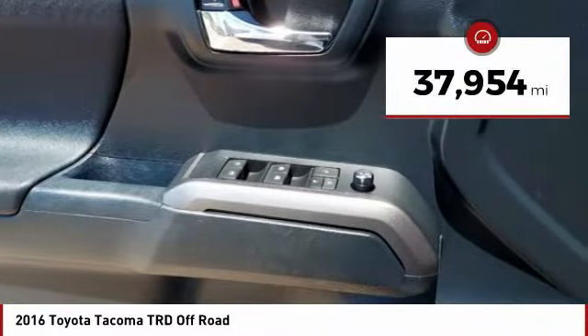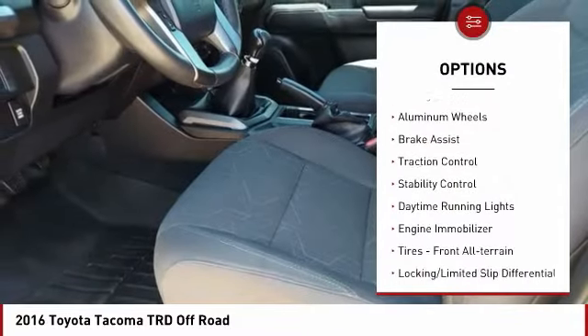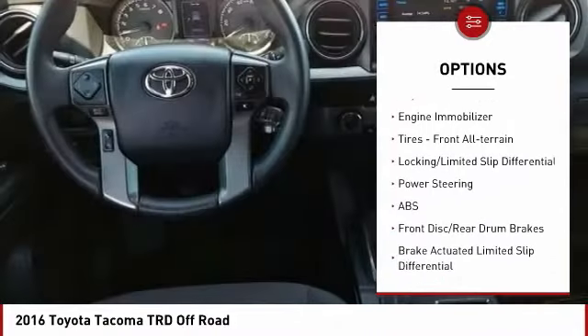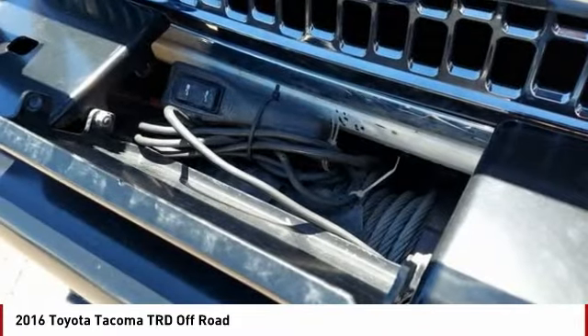This vehicle has less than 40,000 miles. Here are some of this vehicle's great options: tire pressure monitor, four-wheel drive, sliding rear window, aluminum wheels, brake assist, traction control, stability control, daytime running lights, engine immobilizer, and front all-terrain tires.